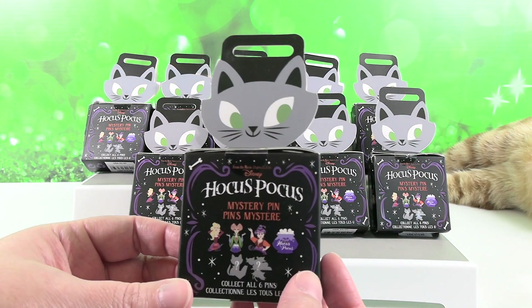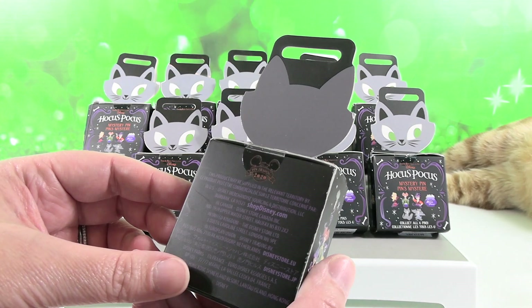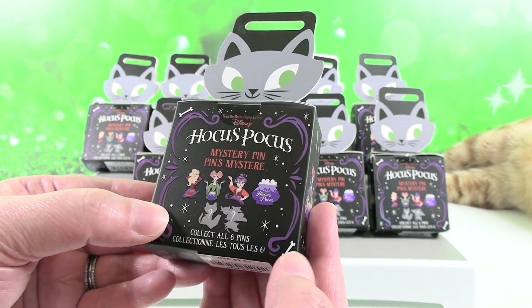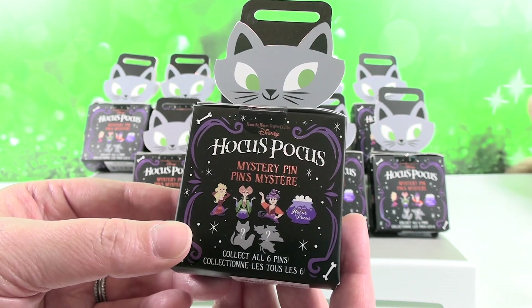This is a really cool series. I think the packaging is cute with the cat up here. It says 2020 on there — Pin Trading 2020. So we have six to collect including two mysteries, which I think we probably know what one of the mysteries is going to be.